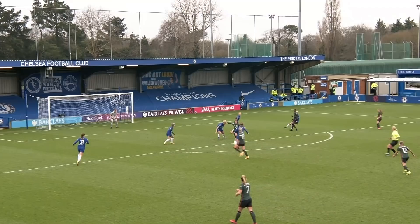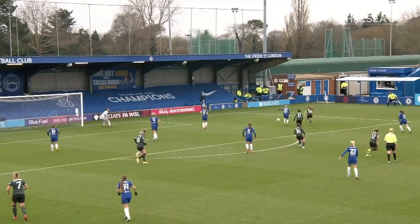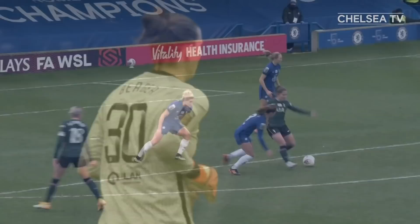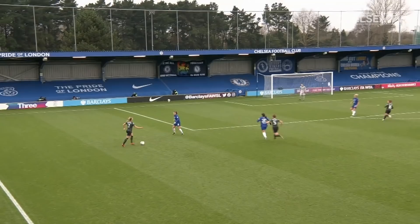That's Kerr dropping deep. It's dropped here instead for Graham, surrounded by blue. Lays it back to Percival — what a strike that is! And a brilliant save from Berger. Chelsea haven't cleared it yet as Graham follows it up and hits it over. But twice Tottenham could have taken the lead there. That is a wonderful full-stretch save from Anne-Catherine Berger.